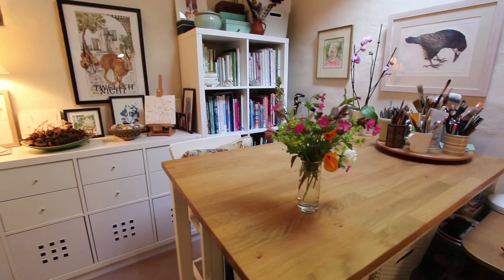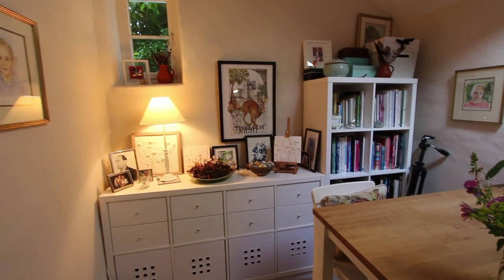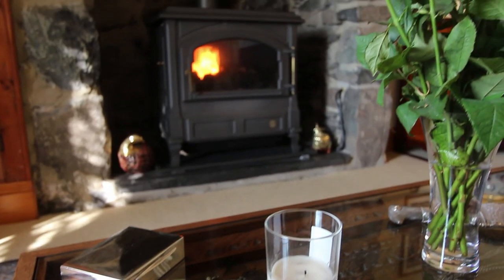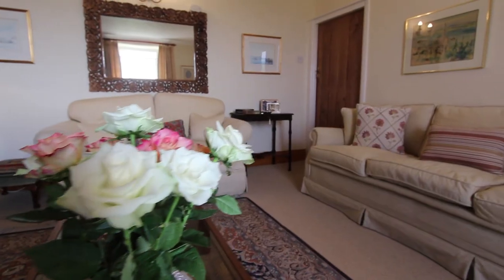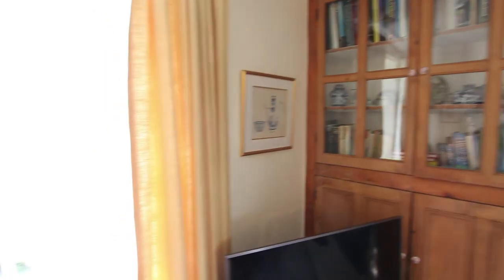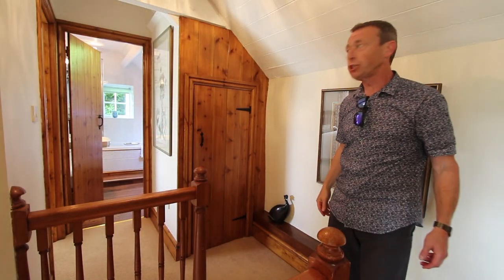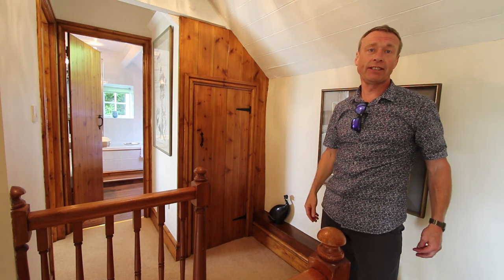Also on the ground floor is a utility room, a downstairs toilet, and also this study. The main room of the house is this beautiful lounge with this oil fired stove which puts out lots of heat. You don't get any of the dust or inconvenience of having a proper wood fire. As we come upstairs there's more lovely pine joinery and this roof line also gives lots of character to the first floor.